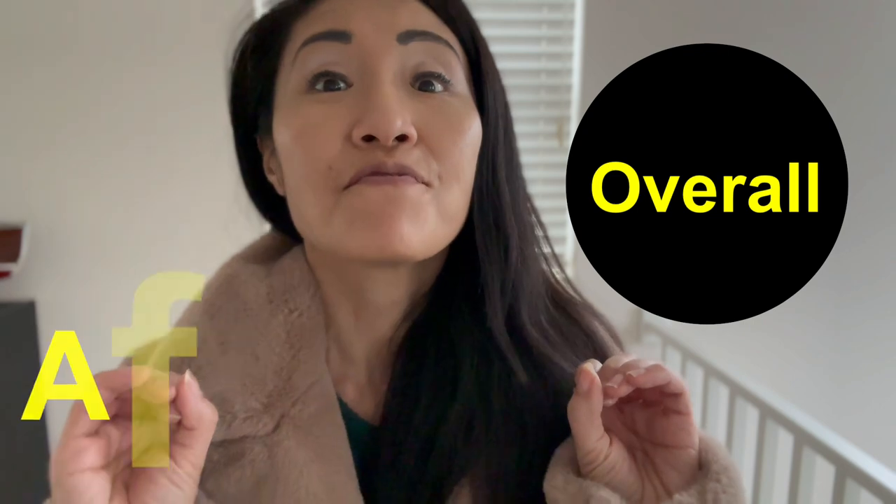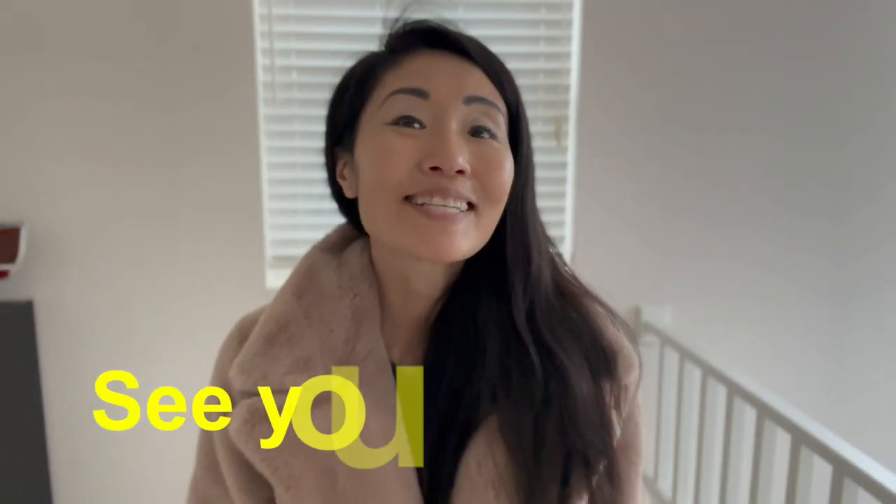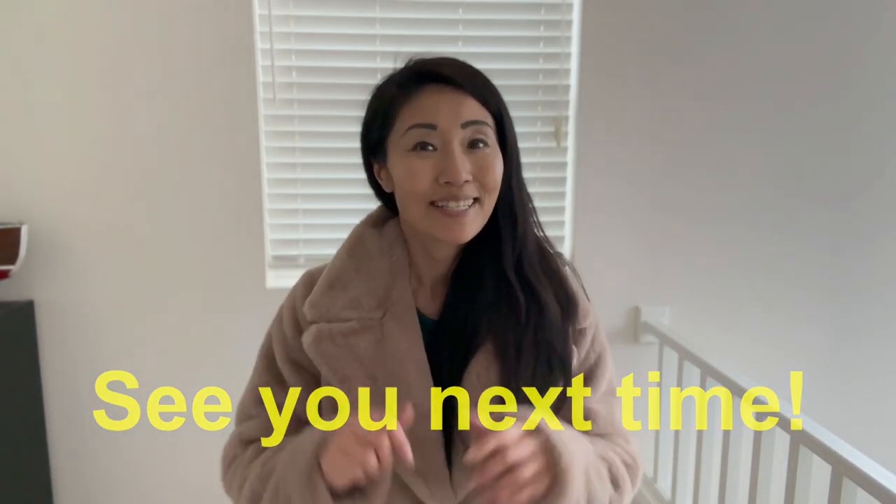Honestly, I do think that a coat like this one, the style will stay. Overall, I think this is a fabulous find — it's beautiful, fashionable, and most importantly it's warm, making it a fantastic winter coat. Thanks for watching, see you next time!